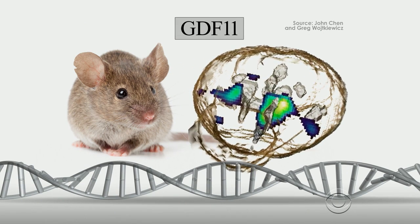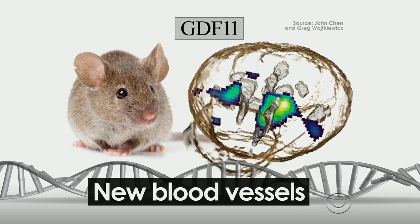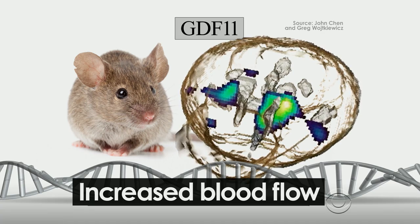The protein also led to changes in the mice's brains. The colored areas show the formation of new blood vessels in the brain of an older mouse, increasing the amount of blood flow to more closely resemble the brain of a younger mouse.